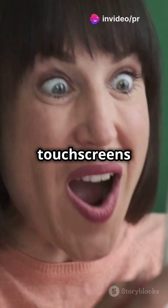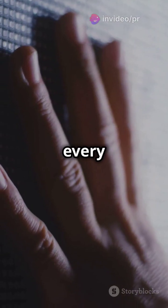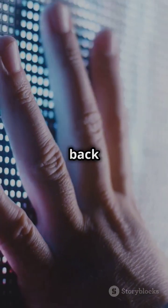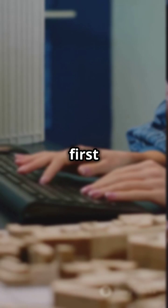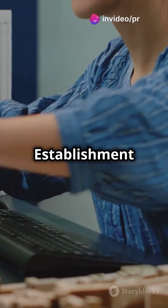Am I the only one that didn't know touchscreens first appeared in the 1960s? Yeah, mind-blowing, right? We use them every day, but did you know their journey started back in the 1960s? The first resistive touchscreen was invented by E.A. Johnson at the Royal Radar Establishment in the UK.